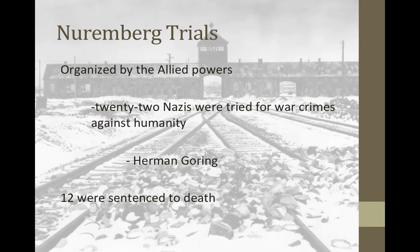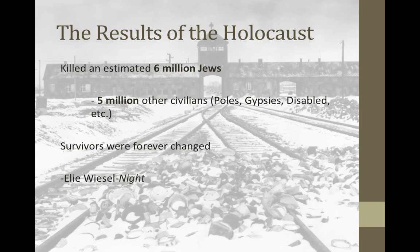You might be thinking: did the Nazis ever get punished for this? What is known as the Nuremberg Trials tried people for crimes against humanity. Organized by the Allied Powers, there were 22 Nazis tried for war crimes. The only famous Nazi actually tried was Hermann Goering — everyone else killed themselves rather than be captured by the Allied Powers. Goering was the commander of the Luftwaffe and in Hitler's inner circle. He was sentenced to death. Twelve were sentenced to death; others received prison time. There are still some of these trials happening today — you occasionally see in the news a very old man identified as a former Nazi being put on trial.